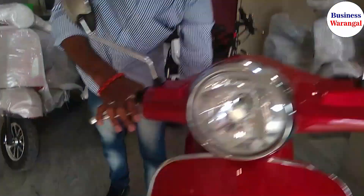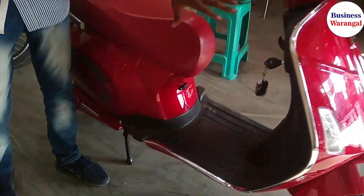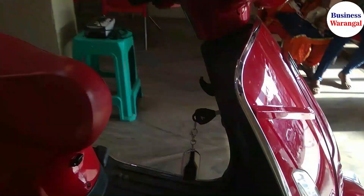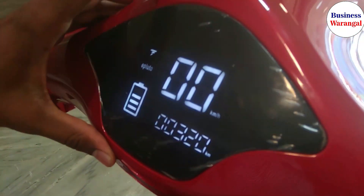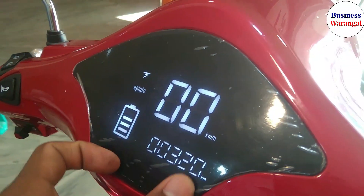We will look at this system — this is the new technology. The ignition is operated from here. Automatically we can lock and unlock, and automatically start the bike. Now we will see the display. This is the speedometer system showing battery charging percentage, and you can see how many kilometers of range remain.